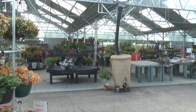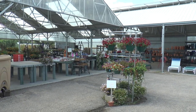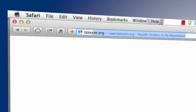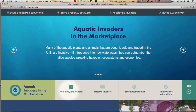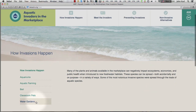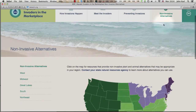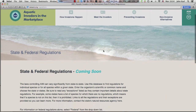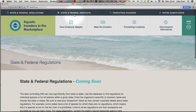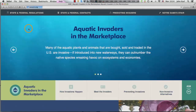As a retailer, you can help prevent the spread of these invaders by following the guidelines in this video. One resource to check out is takeaim.org, which provides information and resources about aquatic invaders in the marketplace. You'll learn how invasions happen, how to prevent them, and explore alternative species that are not invasive. You can also look up state and federal regulations, find natural resource contacts, and more. Most of the information referenced in this video can be found at takeaim.org.